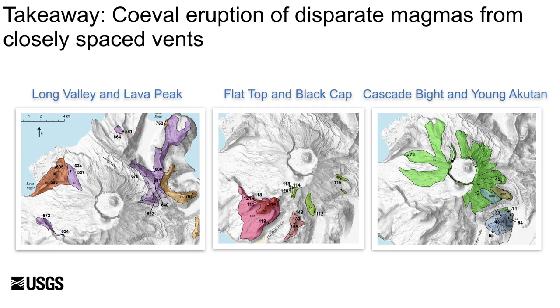Magmas with different compositions and mineral contents have erupted coevally from closely spaced vents throughout the Pleistocene and Holocene. Generally, more mafic and more restricted compositions from Flat Top and Cascade Bight are consistent with their magmas bypassing the main magmatic storage region below Akatan, whereas subtle trace element differences within these smaller centers may suggest modest variations in mantle sources. These examples show that closely spaced vents within volcanic clusters may be supplied by trans-crustal magma systems that can remain discrete from one another even when just a few kilometers apart.